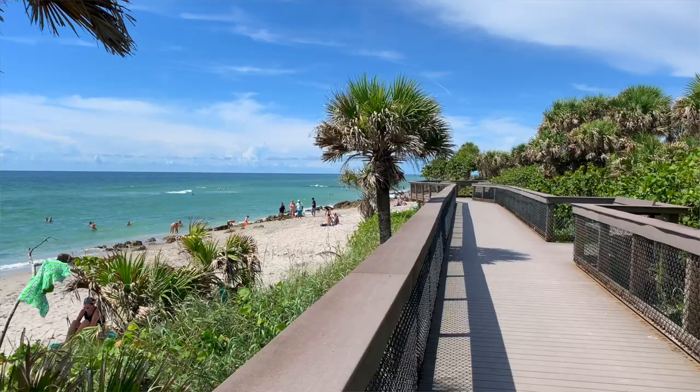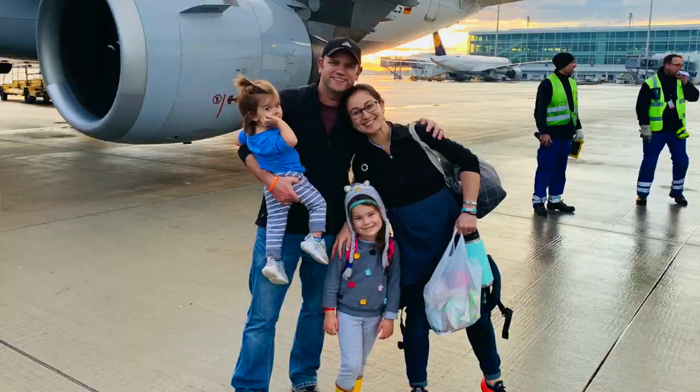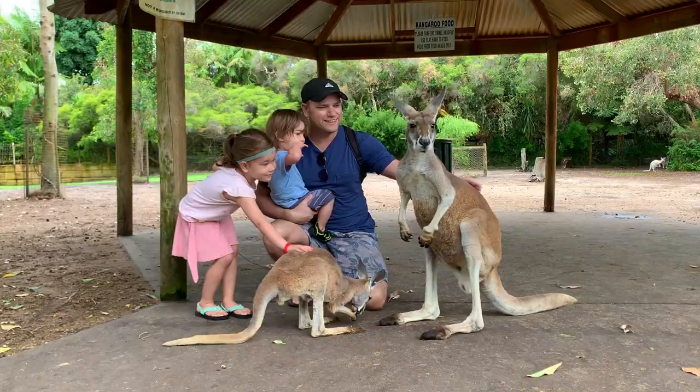Hello and welcome back to our family travel channel. In today's video we're going to take you out to Casperson Beach and show you why we regard this to be one of the top beaches in all of Sarasota County. If you are new to our channel, we are the Puddles and Passports family. We have been traveling full time for the past two years. We spent a lot of time in Europe, Thailand, and Australia, and now we're back here in the US.